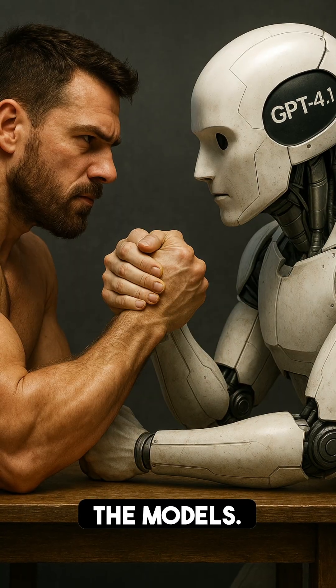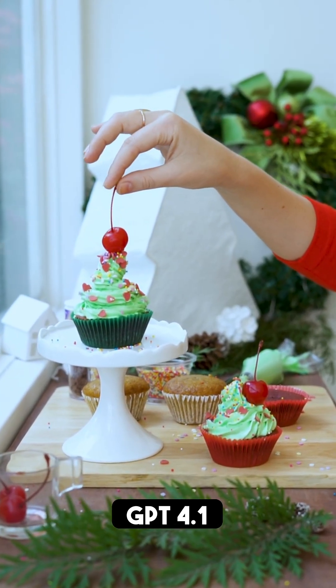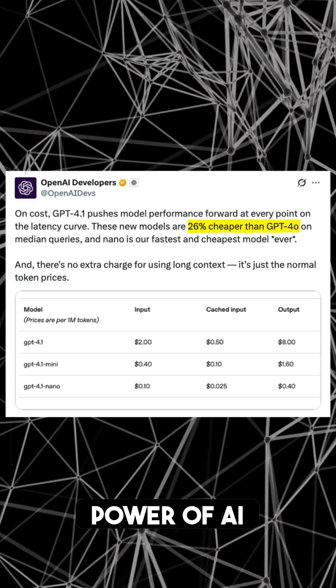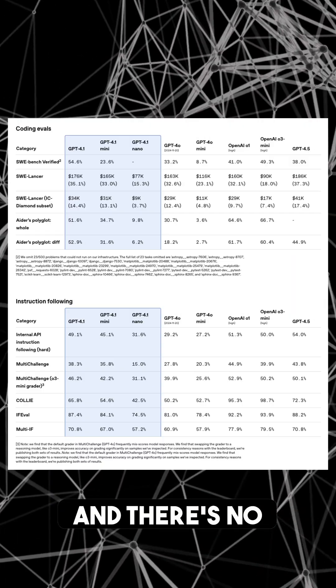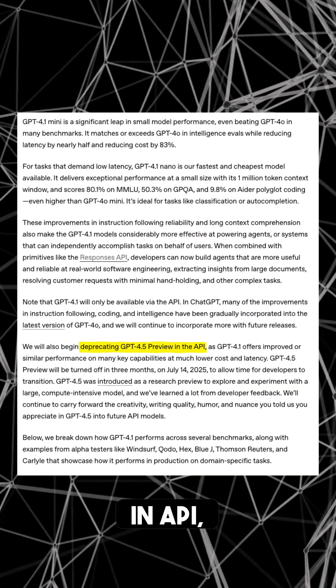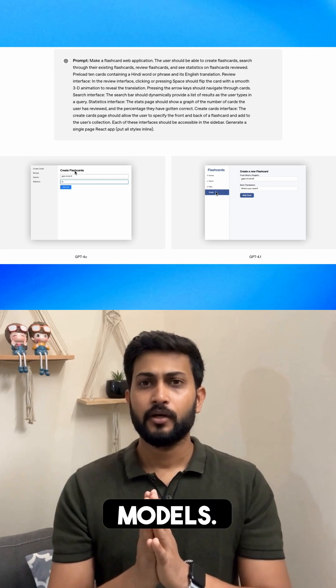No more wrestling with the model. The cherry on top — it's affordable. GPT-4.1 is 26% cheaper than GPT-4.0, making the power of AI accessible to all. There's no extra cost for long context, and OpenAI is even deprecating GPT-4.5 in the API, showing their confidence in these new models.